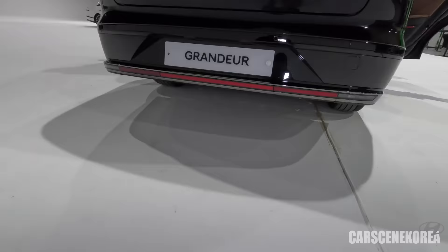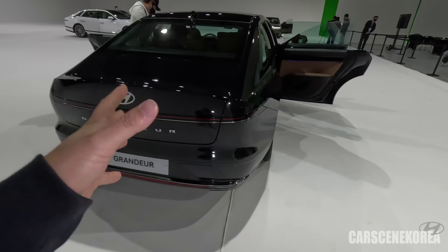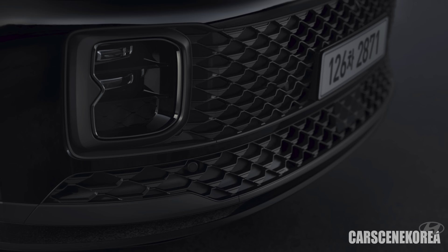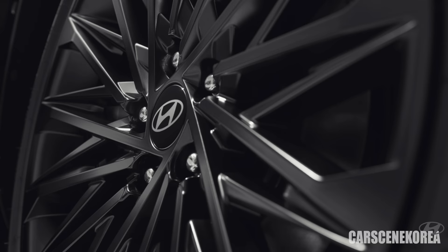This is also finished in chrome-like. There are some different elements underneath as well. Unfortunately, I don't have the Black Ink trim right here. The Granger Black Ink — I really like the name. They've literally blacked out the whole car, including the emblem, the lettering on the back, and the wheels. That car is not on display here, but there's one in the studio — if I get the chance, I'll cover that car as well.